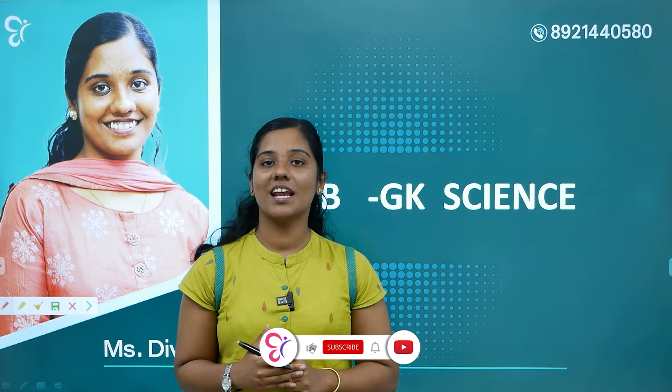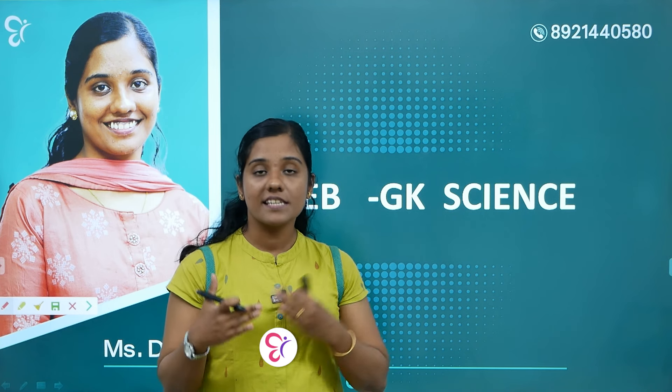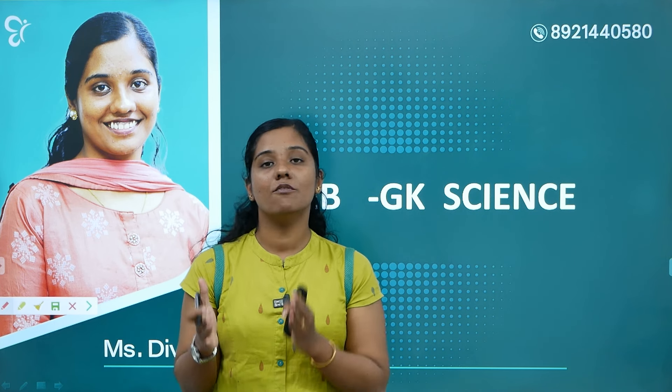Hi all, welcome to Compatitude Cracker. My name is Divya Kejos. Now we are going to the CSEB exam. There is an important topic called Vitamins.